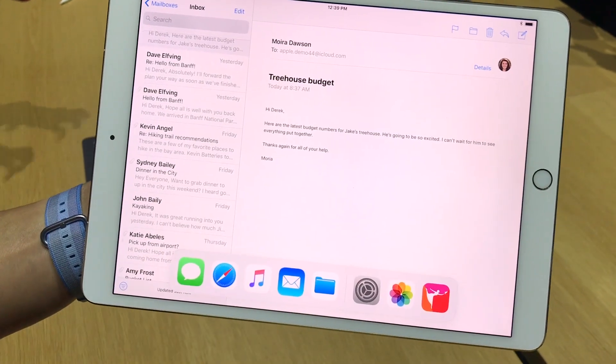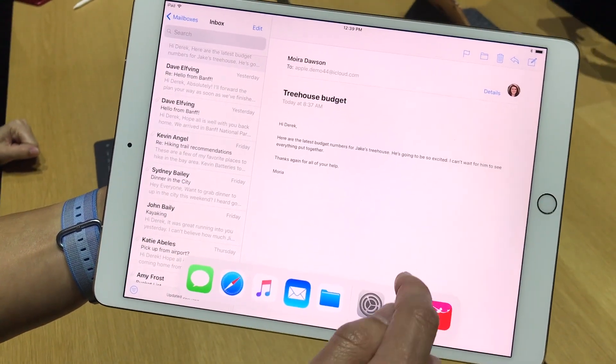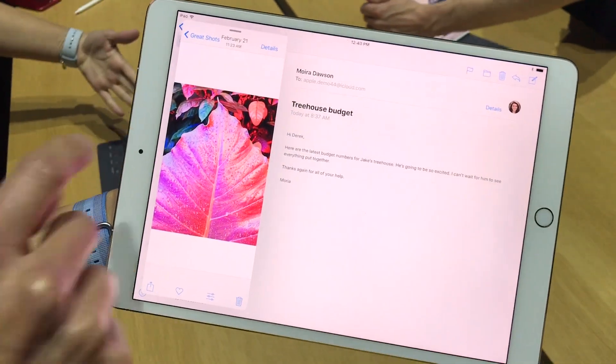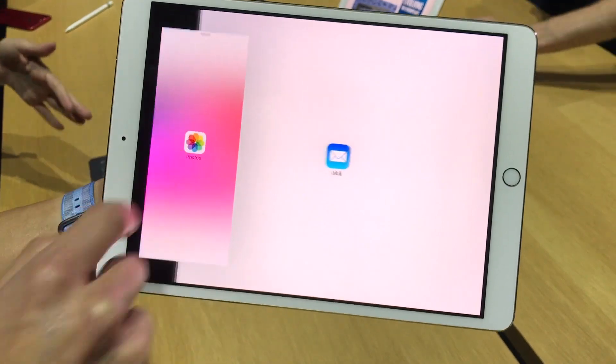So you're in email. I'm going to bring up a document and add in another app. So this is slide overview, this is my photos app. Now I can position that wherever I want, so if I want it on this side I can do that. And what I'm going to do now is add it into split screen mode.